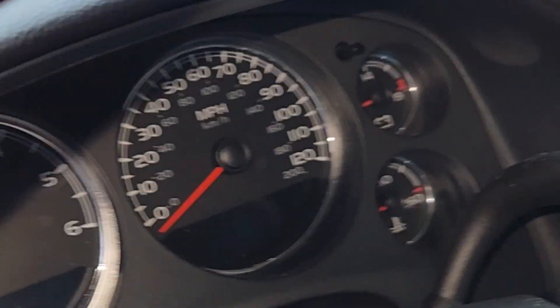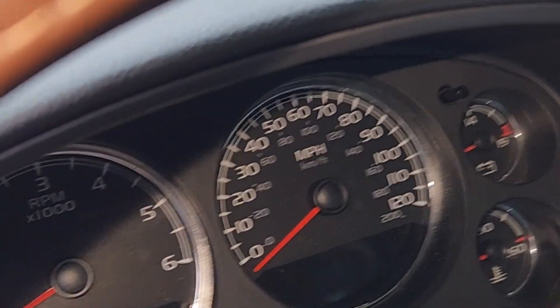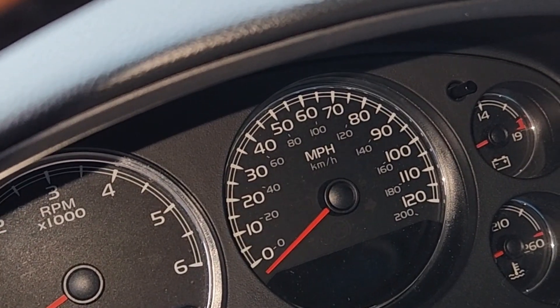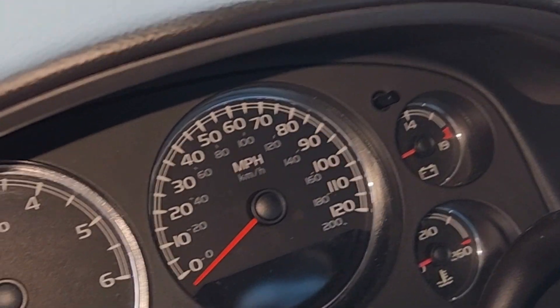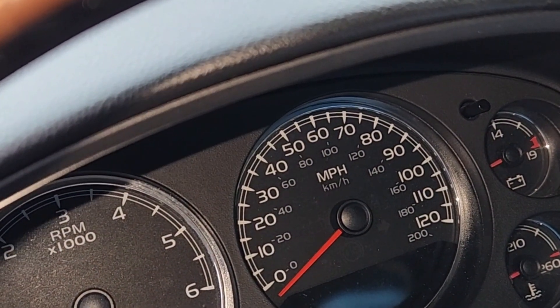Somebody asked me today what the difference was with the number 34 fuse being blown and not being blown. This one here — I didn't get that recorded on that last video — but this is another 07.